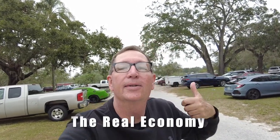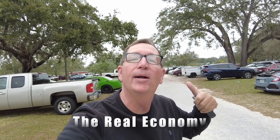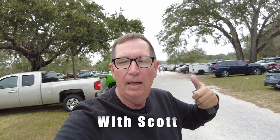You know what? The best place to find fruit and vegetables — guess where? At a flea market. This is called Red Barton Flea Market in Bradenton, Florida. And I'm going to go in there. My wife wants some okra. I want some tomatoes and some onions. Let's see what we can do. Let's check the prices. Let's go.